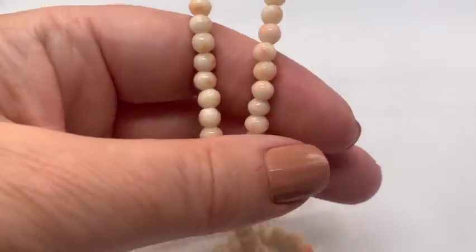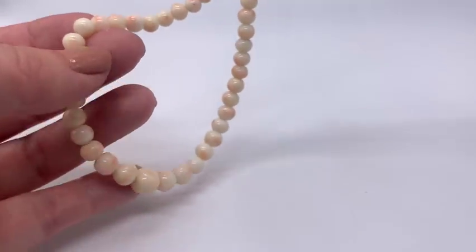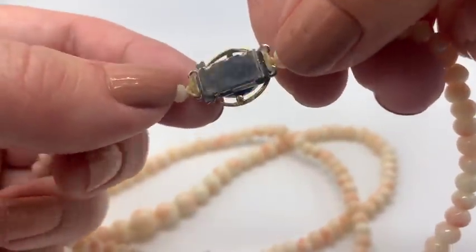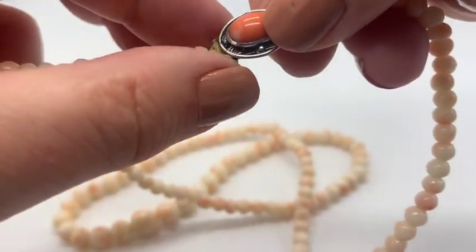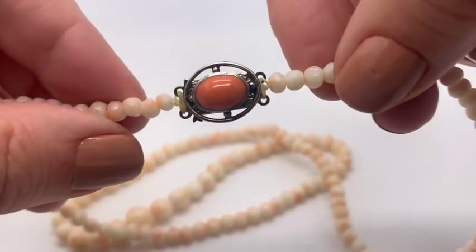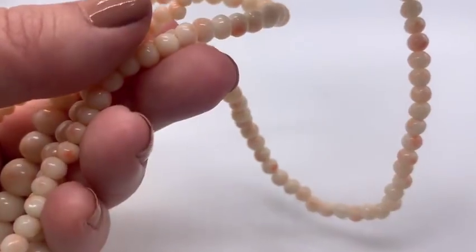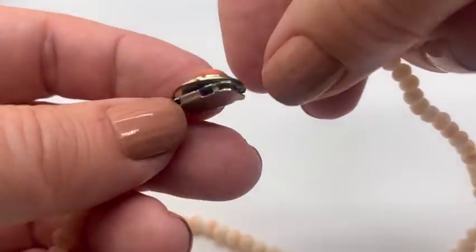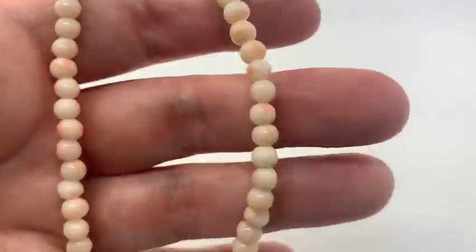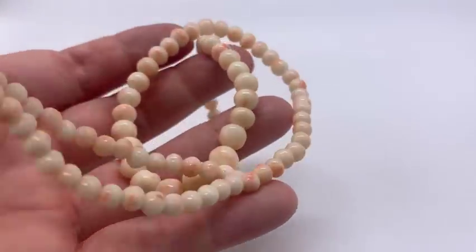I got these somewhere too. I believe this is angel skin coral — it's one that skews really white. I really love this finding. Is it original to it? I don't know. I don't see any marks inside, but I thought this was a pretty necklace for a dollar. It wasn't at the same yard sale, but I thought it was very, very beautiful.